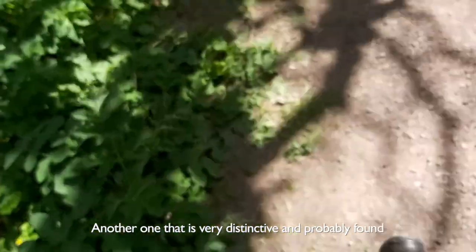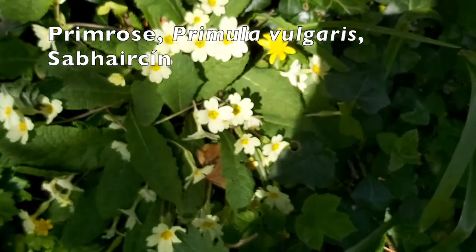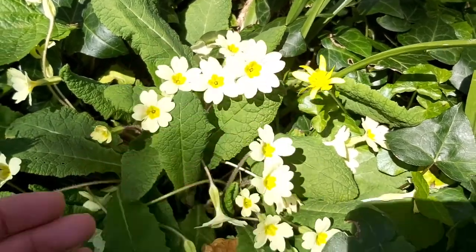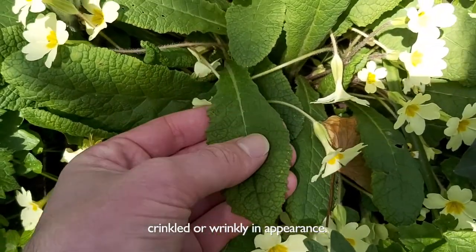Another one that's very distinctive and probably found throughout most of the country are primroses. Primroses are kind of a creamy coloured flower with a deep yellow centre. The leaves in this case are quite large, broad, and crinkled or kind of wrinkly in appearance.